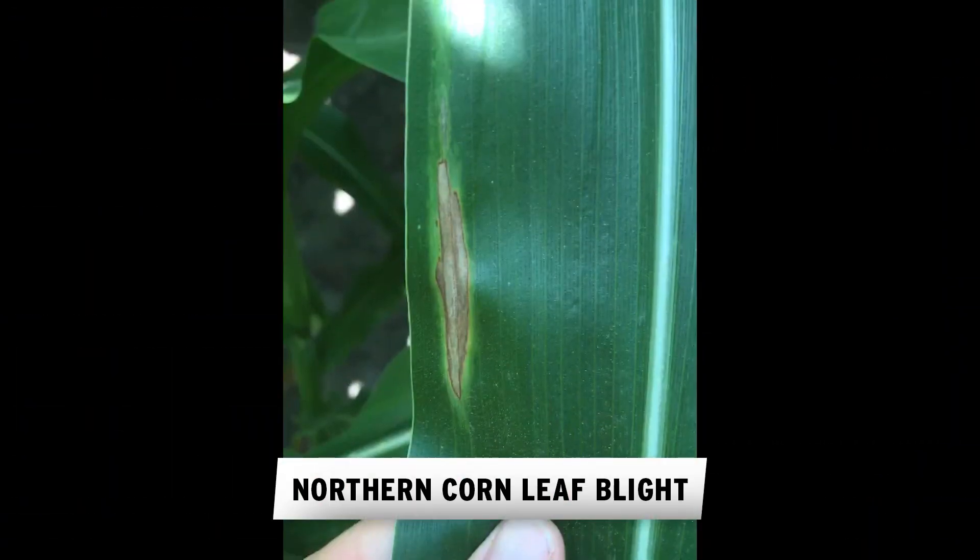Next we look at northern corn leaf blight. I did just start seeing some of that developing here in the last week and a half. When we look at the weather forecast, it's not even 80 degrees outside right now — it's the end of July, it's 79 degrees out. We've been getting moisture and we've been getting heavy dew. Those are peak weather conditions for northern corn leaf blight development.